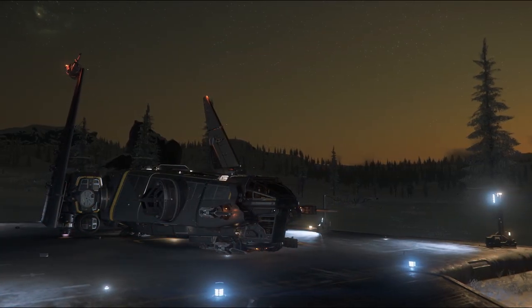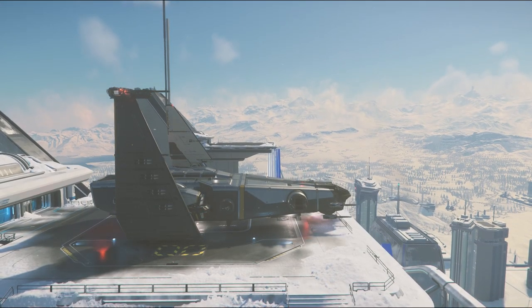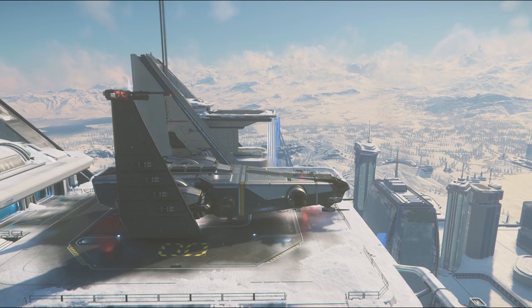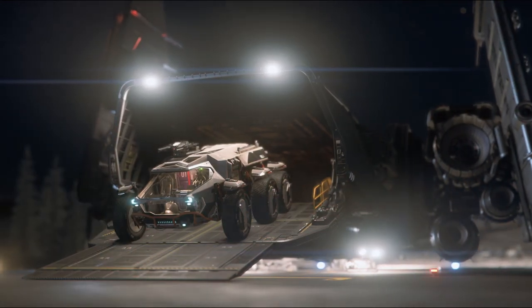Now let's move on to the Corsair. The Corsair takes a lot of good parts of Drake design and even some good parts from other manufacturers. It provides plenty of cargo and vehicle space, reasonable crew comforts and multiple ways to enter the ship. For me the major highlight is that it has a lot of exterior lights that can help with landing or when working near the ship.